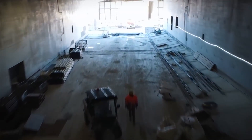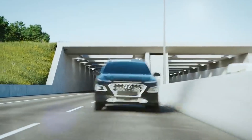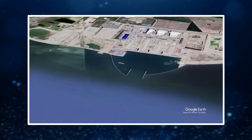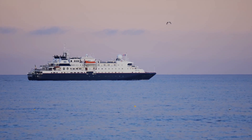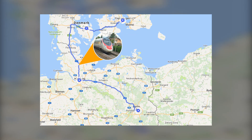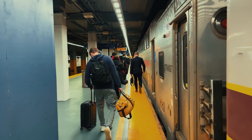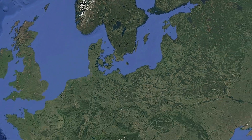In many ways, the tunnel symbolizes modern Europe itself — complex, negotiated, and constantly balancing ambition with accountability. Once operational, the Fehmarn Belt Tunnel will completely reshape the way Northern Europe moves. A journey that once required nearly an hour by ferry will soon take only minutes. The train connection between Copenhagen and Hamburg, which today takes around five hours, will be reduced to just two and a half. That single change could redefine business, tourism, and even daily life between Scandinavia and Central Europe.